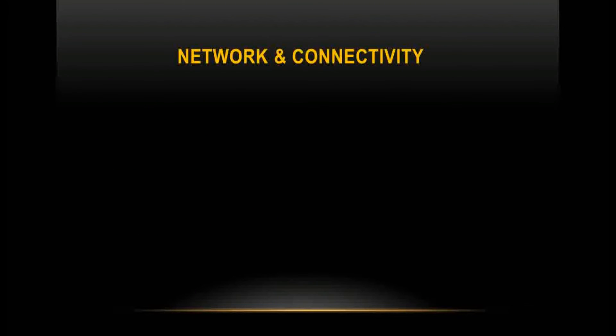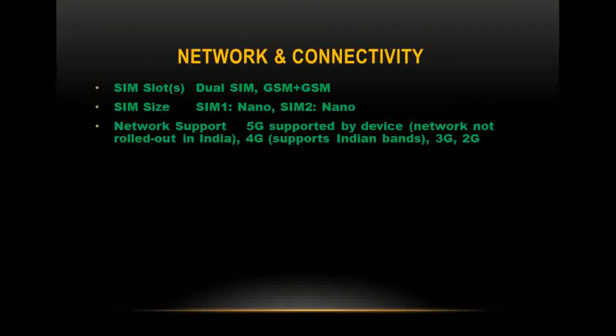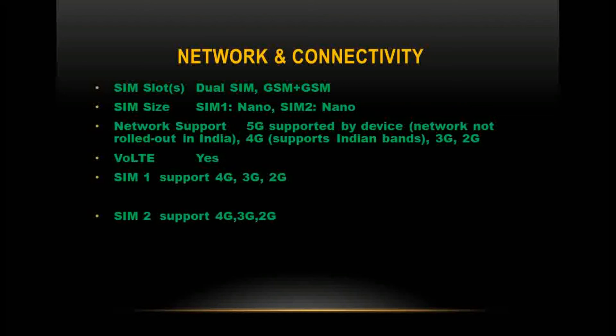Network and connectivity: the phone has dual SIM slots (GSM + GSM), both Nano SIM. It supports 5G (device-supported, though not yet rolled out in India), 4G with Indian band support, 3G, and 2G. VoLTE is supported. Both SIM 1 and SIM 2 support 4G, 3G, and 2G.